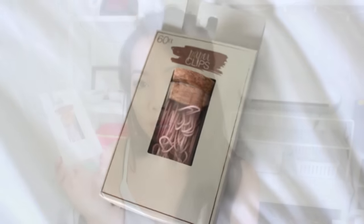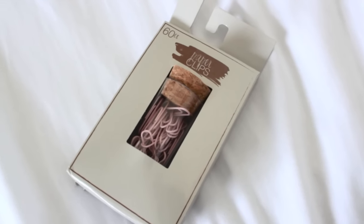Next are some of the new dollar section items — they're really stepping up their game. This first pack is just a pack of paper clips in a really cute pastel paint color with a little test tube packaging and a cork at the top. I already had mint paper clips from a previous line so I just picked up this one. You get 60 paper clips for a dollar.